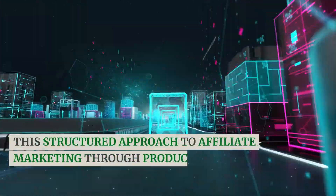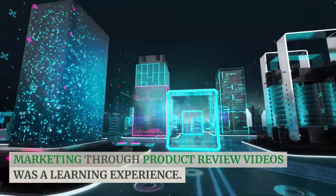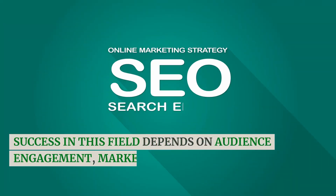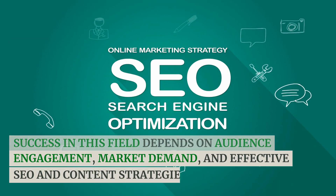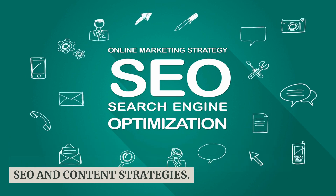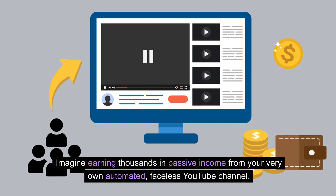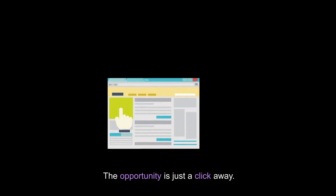This structured approach to affiliate marketing through product review videos was a learning experience. Success in this field depends on audience engagement, market demand, and effective SEO and content strategies. Imagine earning thousands in passive income from your very own automated, faceless YouTube channel. The opportunity is just a click away.